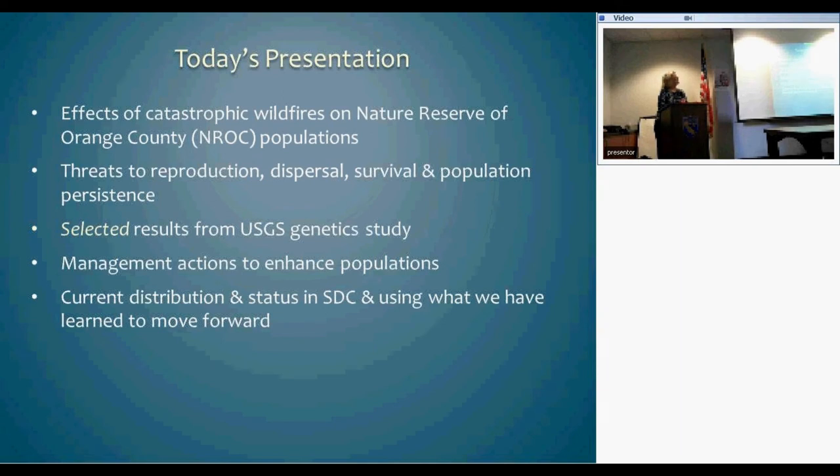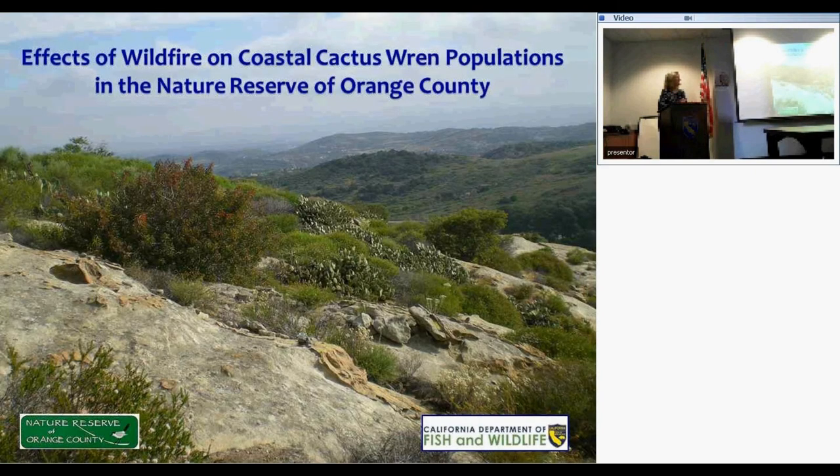Today I'll condense this down to the effects of catastrophic wildfire in Orange County, the monitoring study, a teaser on the genetics, management actions, and the current distribution and status in San Diego County. This is a view of fairly nice, lush habitat in Orange County that hasn't burned.